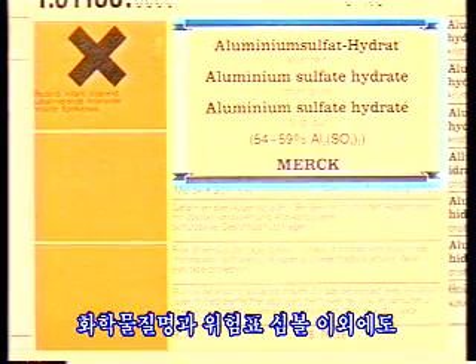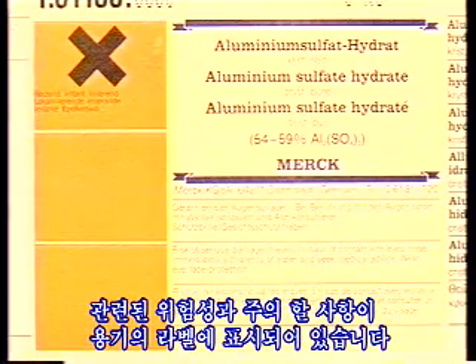Besides the name and the hazard symbol, you can find information about the specific dangers of the chemicals and also precautions on the labels of the bottle.